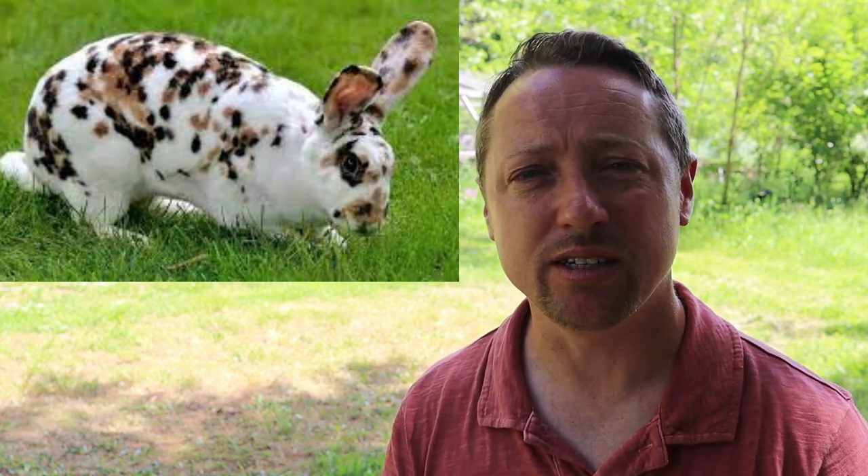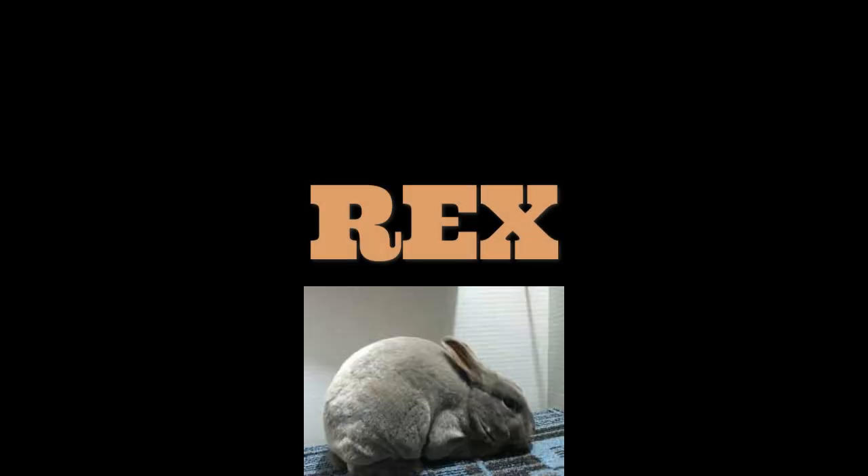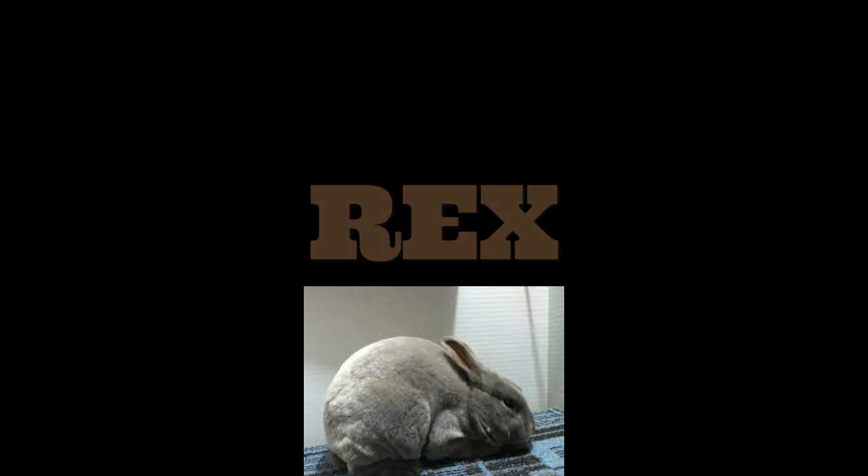What's cool about the Rhinelander is its Japanese brindling — it's known for those butterfly patterns on the fur. Japanese brindling is what we discussed in our previous genetics video, involving the E-locus, the extension locus gene. These rabbits were really popular in the 1920s but by the 1930s the Checkered Giant took the lead. The Rhinelander has an arched back, weighs around six to ten pounds, and does really well in the heat.